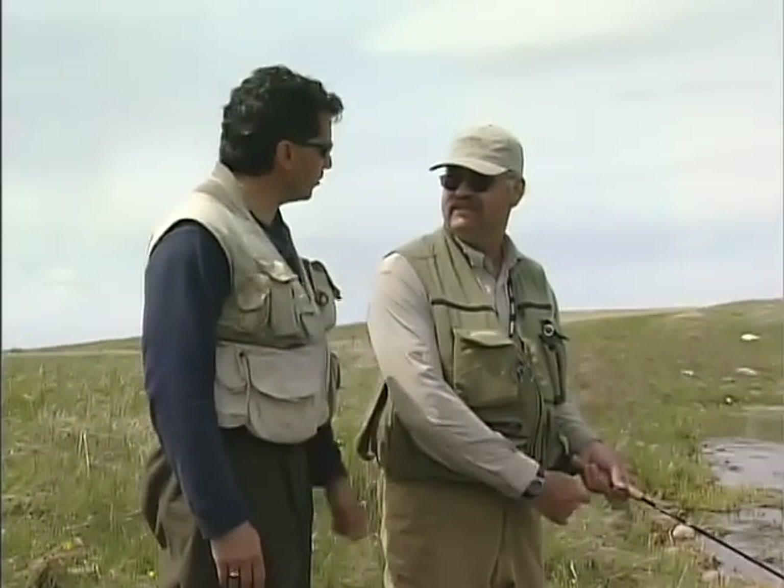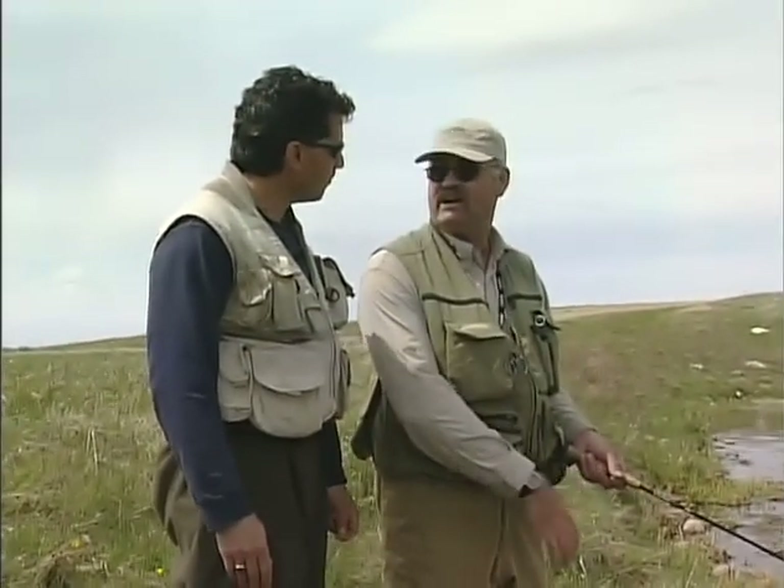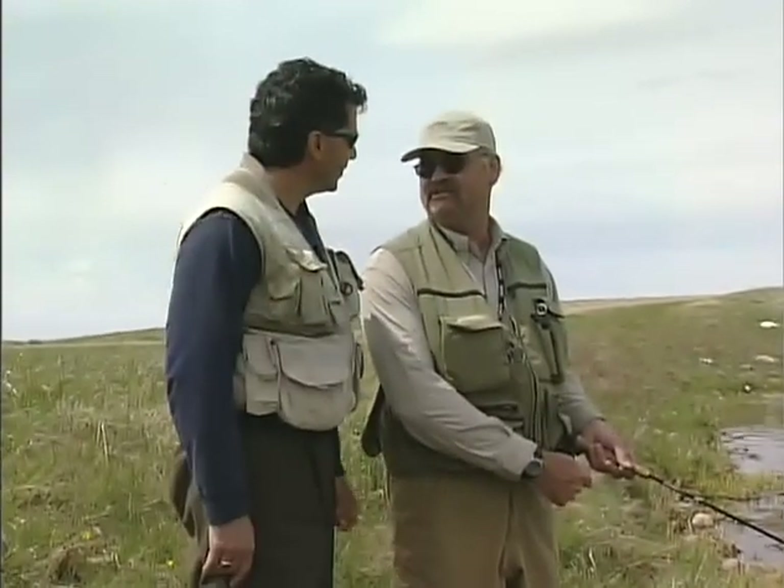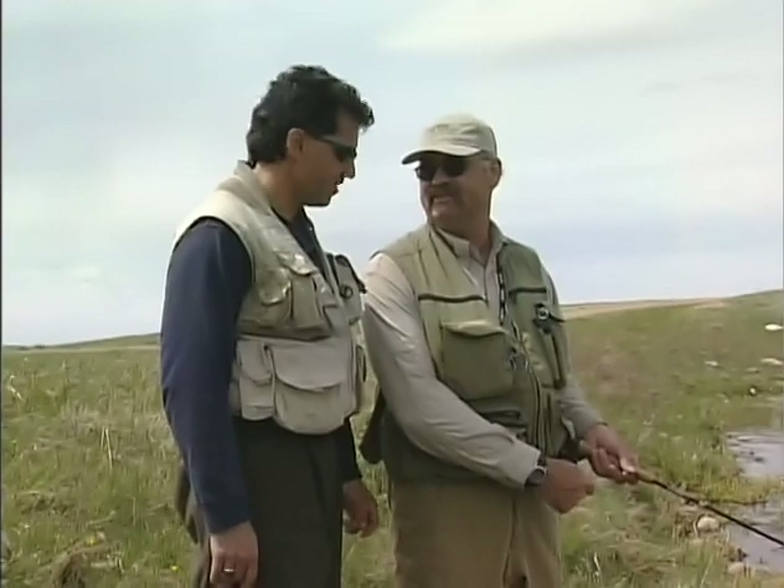One of your favorites coming up — Brent's Boatman. It's an early season and late season fly. Let's go tie that up.